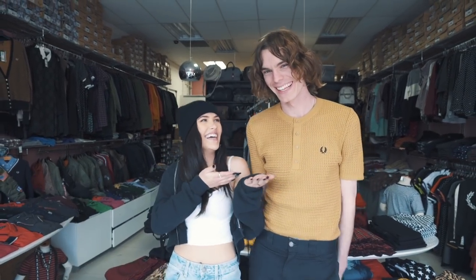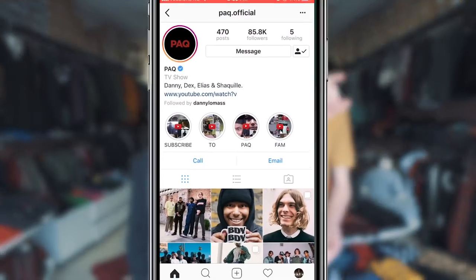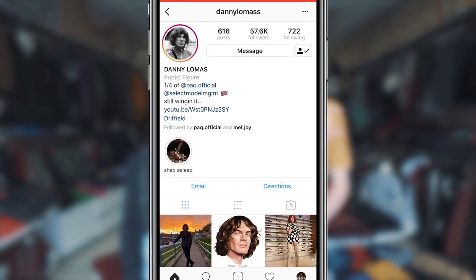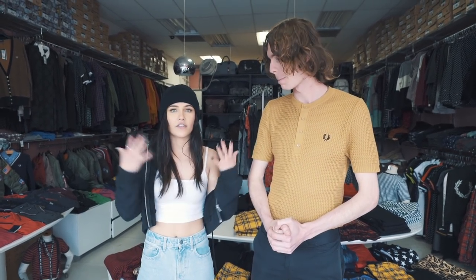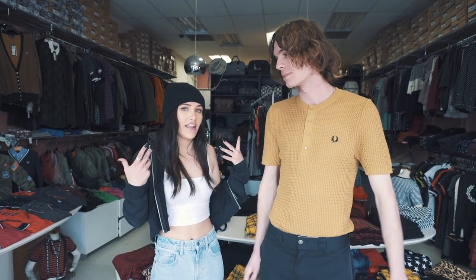What is up my beautiful best friends, today I have a special guest. I am Danny from PAQ — paq.official on Instagram, Danny Lomas is my personal one. I am here to style Mel in one of my favorite shops in LA. It's mostly my style, and we thought it'd be different if I got Mel to dress in my style — traditional English. I'm excited; we have very different styles but he's gonna dress me.